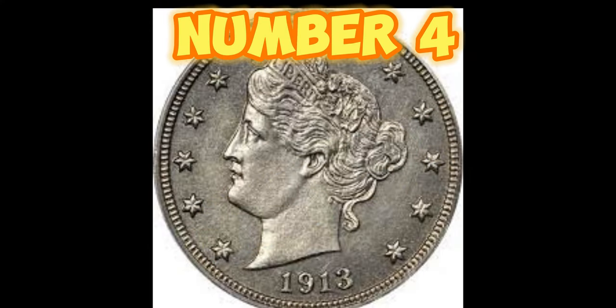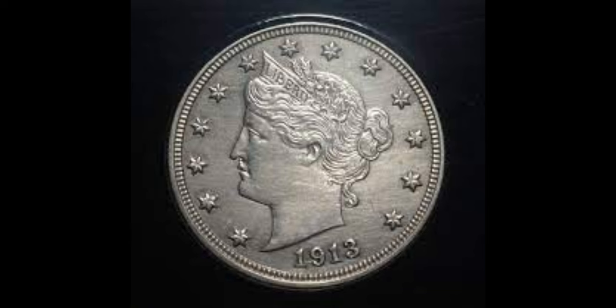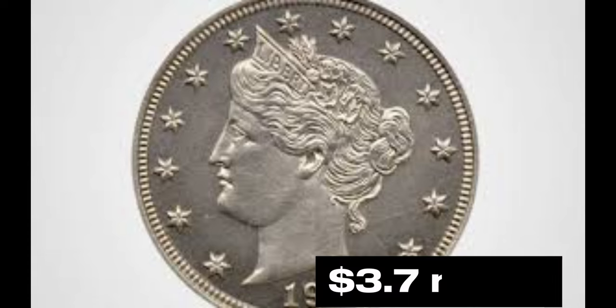Let's move on to number 4: the 1913 Liberty Nickel. With only 5 known to exist, this rare and mysterious coin is an absolute dream for collectors. The value of this beauty? A jaw-dropping $3.7 million.